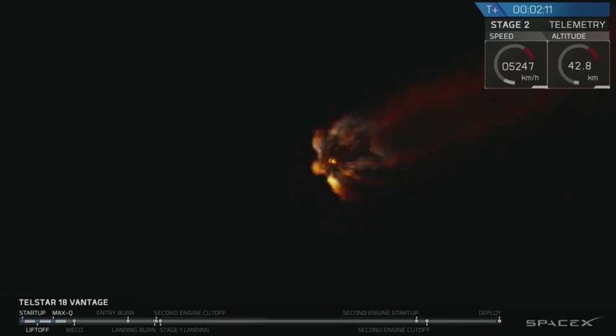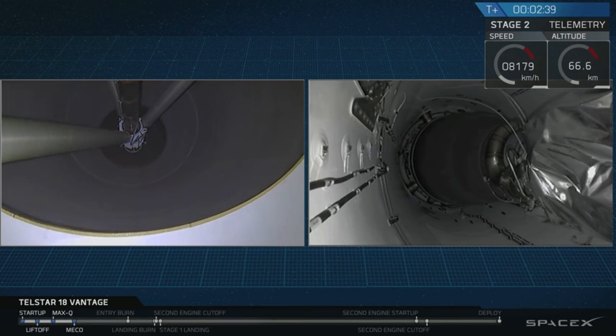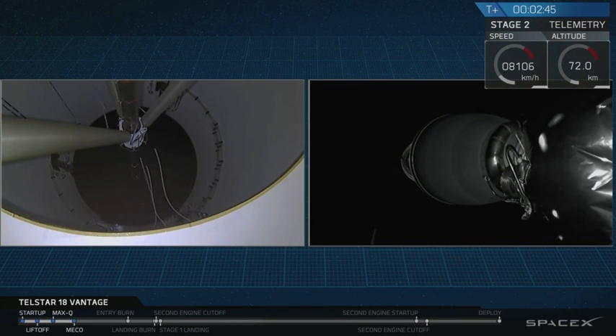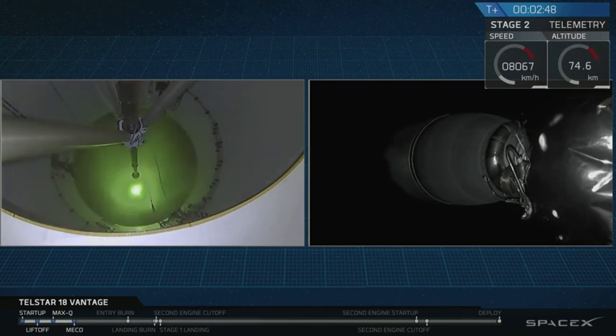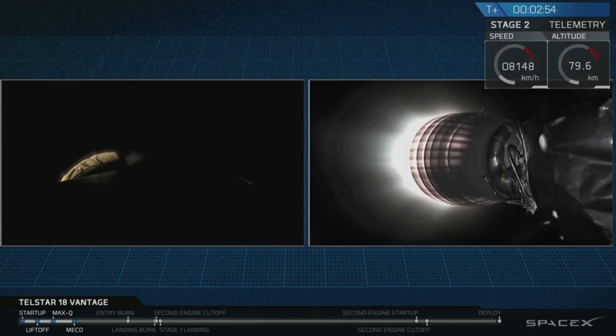Trajectory looks good. Merlin engine chamber pressures look good. Coming up on shutdown. Stage separation confirmed. MVAC ignition. MVAC ignition confirmed — the chamber is up on power.